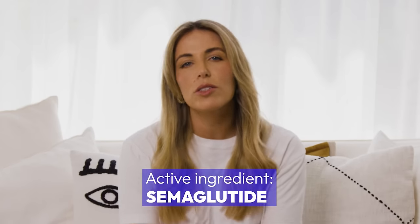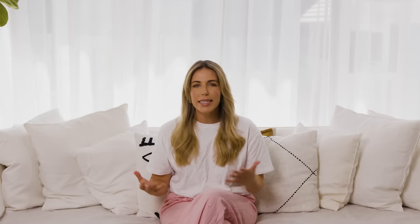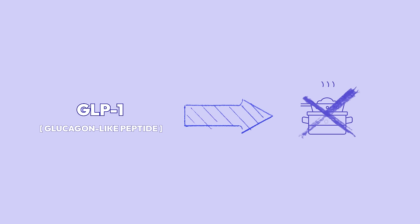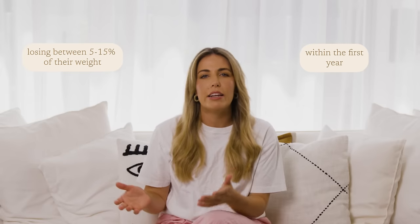Before we get into the huge list of side effects, let's talk about exactly what Ozempic is. The active ingredient is called semaglutide, but you might also know it by its brand name Wegovy. Basically, it mimics a hormone called GLP-1, or glucagon-like peptide, which helps reduce your appetite. It also slows gastric emptying — meaning food in your stomach takes longer to exit — helping you feel fuller for longer. People are eating up to 35% fewer calories during the day, and that's why we're seeing people losing between 5 and 15% of their body weight within a year of taking Ozempic.